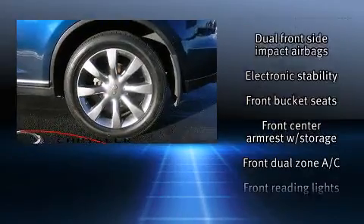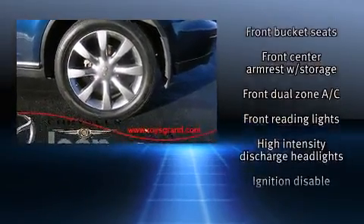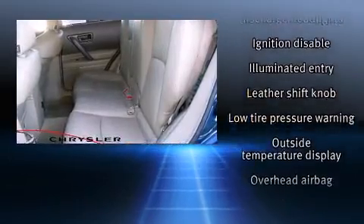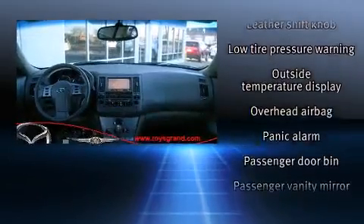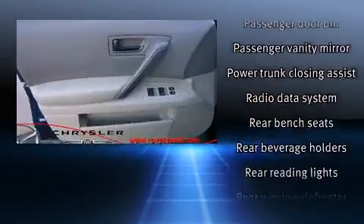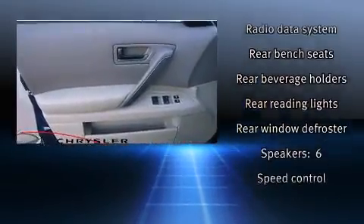Infiniti also prioritized safety and security with features such as head curtain airbags, front side impact airbags, traction control, brake assist, anti-whiplash front head restraints, a security system, and four-wheel disc brakes with ABS.